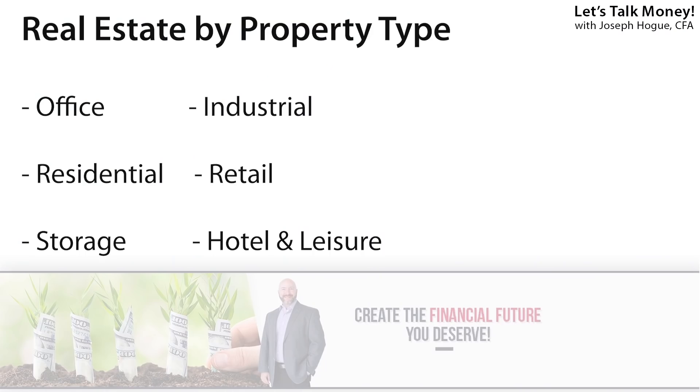Before we get to those five REIT stocks, you want to invest in a mix of property types and locations. There are six major property types: office, residential, storage, industrial, retail, and leisure — and you should really try to own REITs in at least three or four of these. Each property type is going to react differently to the economy, so by diversifying your portfolio with REIT stocks across a few of these, you'll get a smoother ride and protect that cash flow. Most REITs invest in properties across the US or even North America, so location usually isn't a problem, but I've tried to pull from multiple property types in our REIT list here.